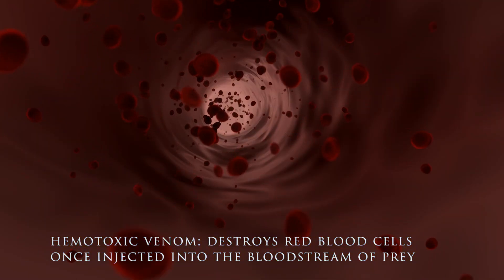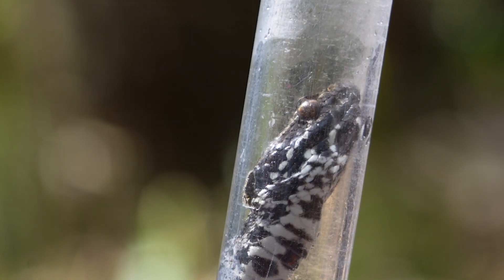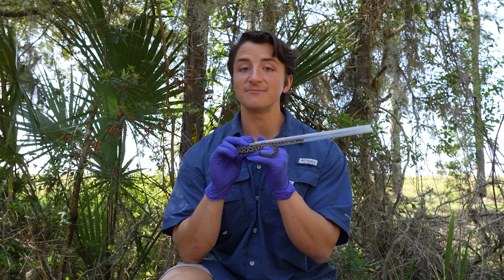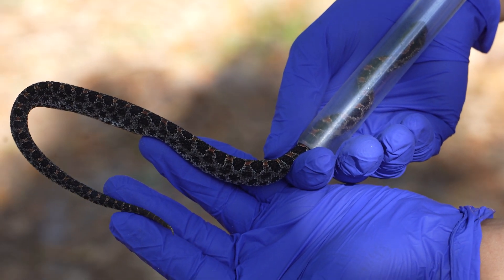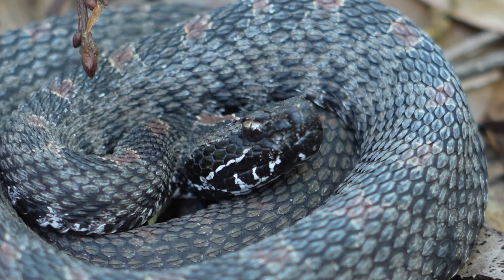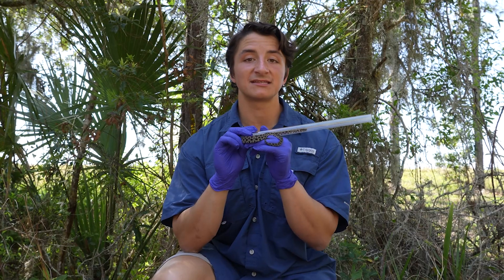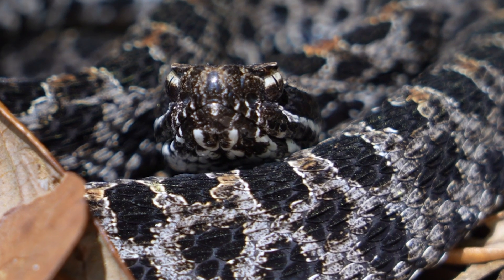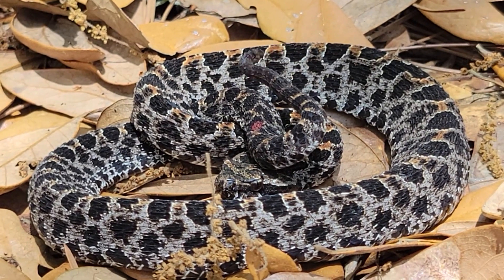The venom that pygmy rattlesnakes have is hemotoxic, so it's going to attack the red blood cells of prey items. The goal is to give them enough venom that the prey item will die without the pygmy actually having to hold on. This is not a very large snake, and it might be tempting to assume it's a baby, but this is a fully grown adult male pygmy rattlesnake. These don't often grow much more than around two feet long at absolute largest, which actually makes pygmy rattlesnakes the smallest species of rattlesnake in the world. It's amazing that we have such a unique snake right here in our own backyards in the Southeast U.S.